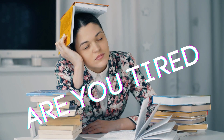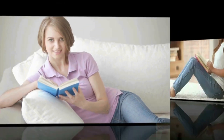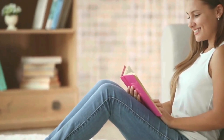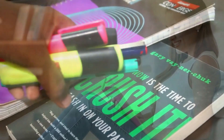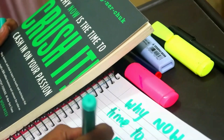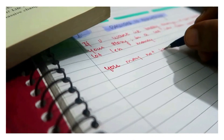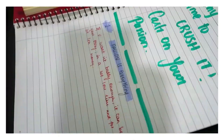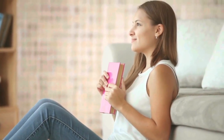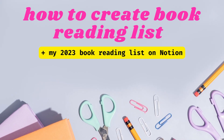Having a reading list also really motivates you. If you want to read more books but find it difficult to stay consistent, try making a reading list and follow it slowly, ticking off one book at a time. You will get motivated and be your own inspiration.